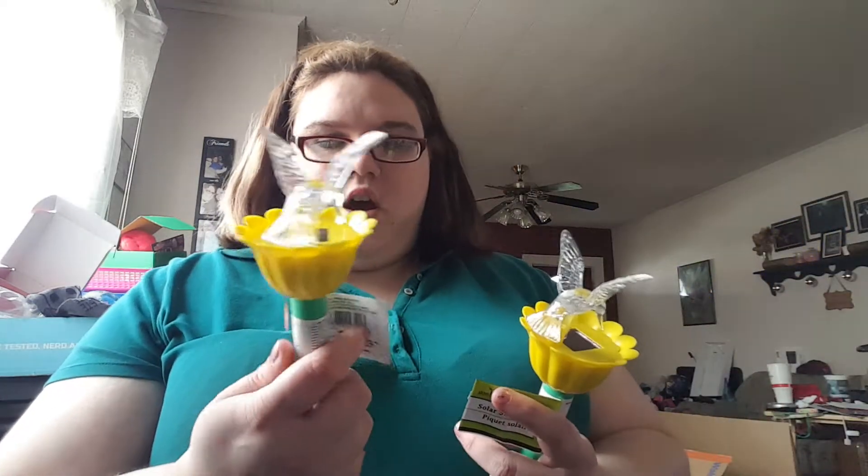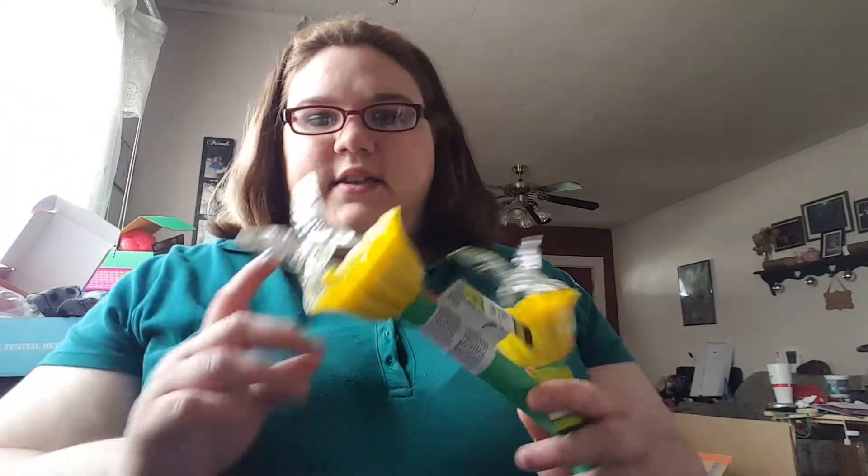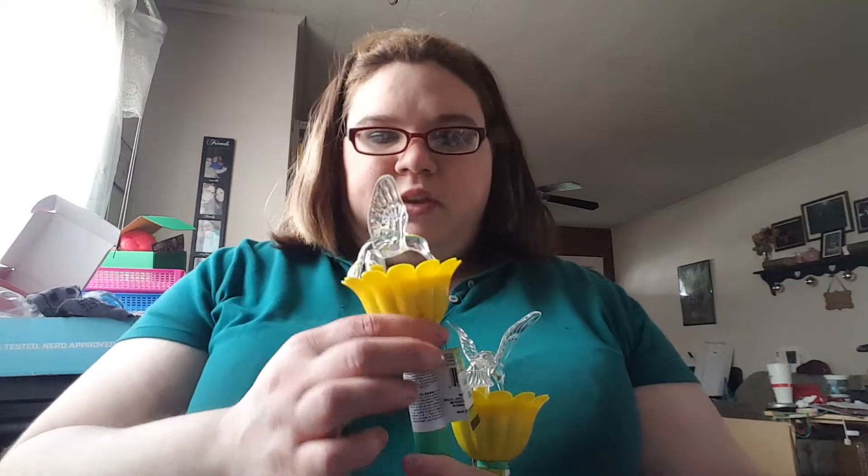I bought some stuff when I left work, so I figured I'd show you guys what I got. The first thing I bought — I got two of these solar stake lights with hummingbirds on them. Everything was a dollar, of course, because Dollar Tree. We had the tulip version before — I bought 16 of those and lined my walkway up to my porch with them. I thought these hummingbird ones would be a cute little addition out front.